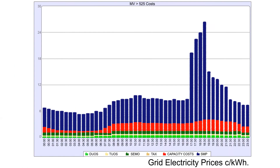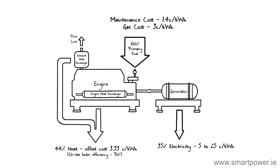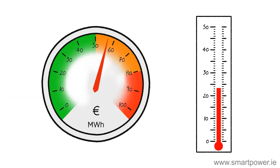As everything above the line are savings, identifying these times and running the unit makes it possible to increase the return on your CHP investment. The hour-to-hour running costs of a CHP comprise the current price of gas combined with a calculated hourly maintenance rate, while on the other side of the balance sheet, the savings are in generated electricity and offset heat usage.